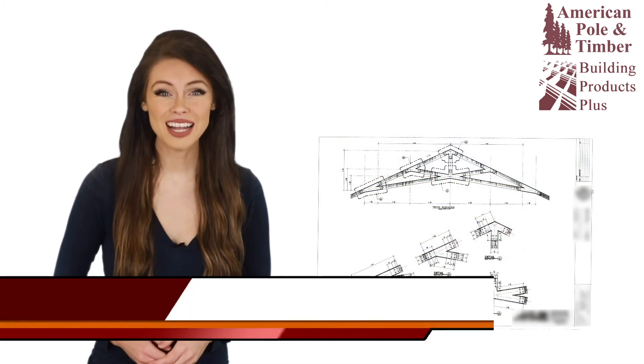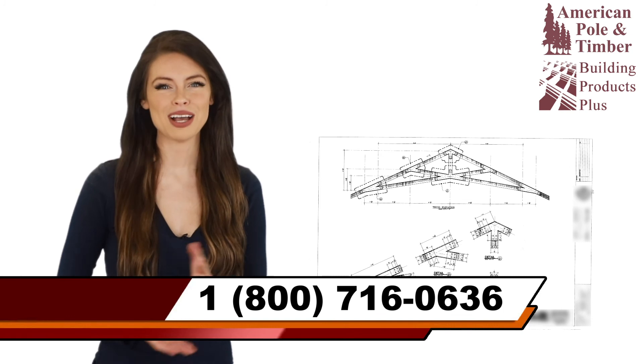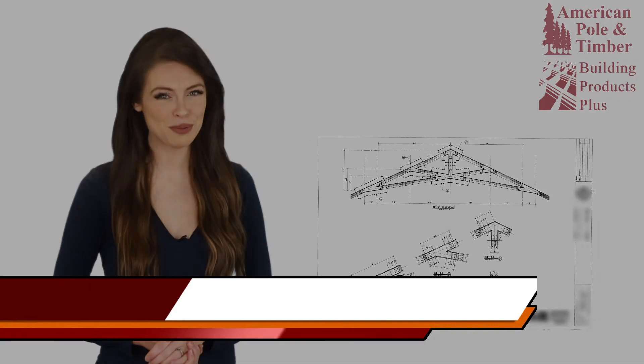Call us or contact us online to get fast quotes and discover more about custom timber trusses from American Poland Timber.